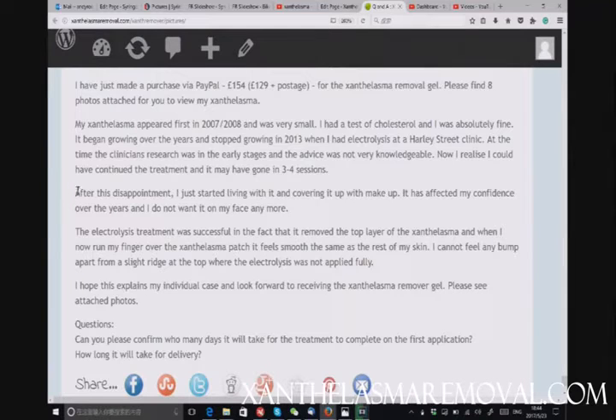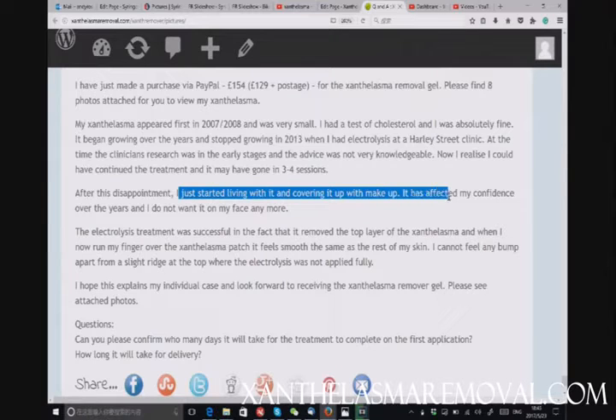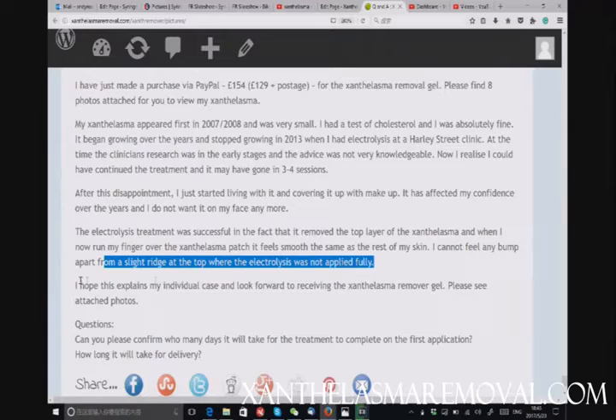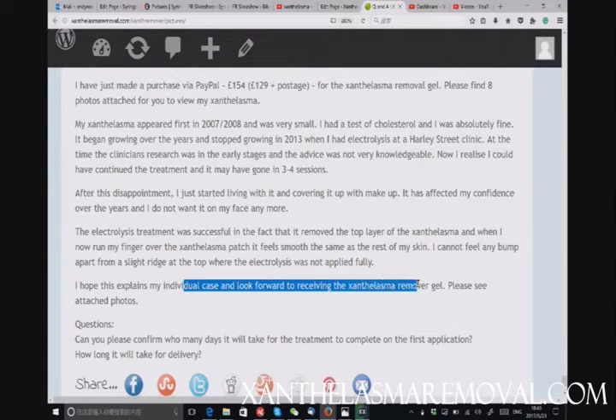The customer writes: 'I started living with it and covering it up with makeup. It affected my confidence over the years and I do not want it on my face anymore. The electrolysis treatment was successful in that it removed the top layer of the xanthelasma. When I run my finger over the patch it feels smooth, the same as the rest of my skin. I cannot feel any bump apart from a slight ridge at the top of where the electrolysis was applied. I look forward to receiving the sample xanthelasma removal gel.'